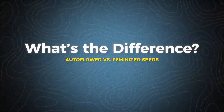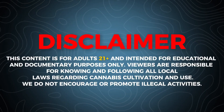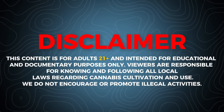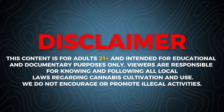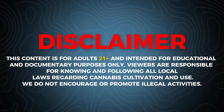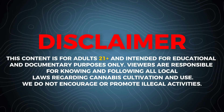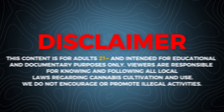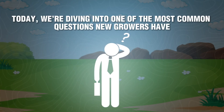Auto flower versus feminized seeds — what's the difference? Disclaimer: this content is for adults 21 plus and intended for educational and documentary purposes only. Viewers are responsible for knowing and following all local laws regarding cannabis cultivation and use. We do not encourage or promote illegal activities.